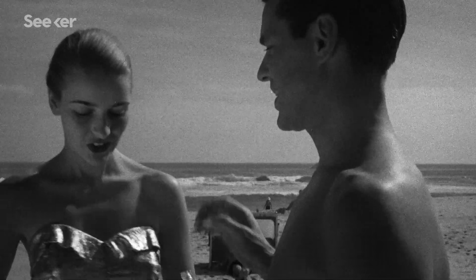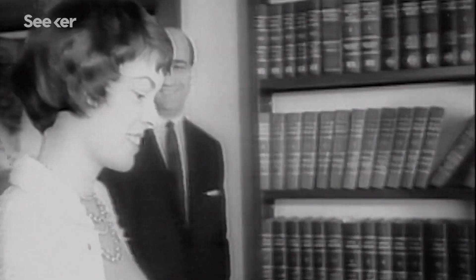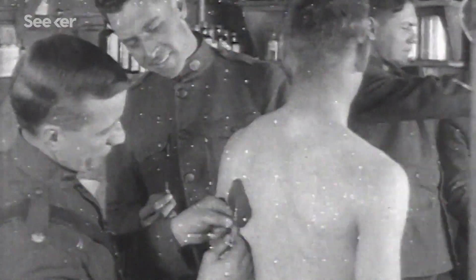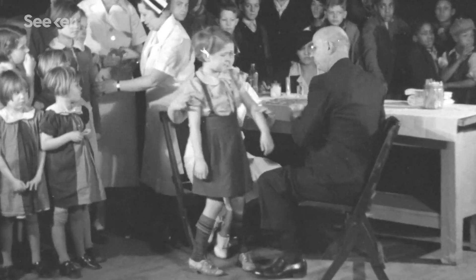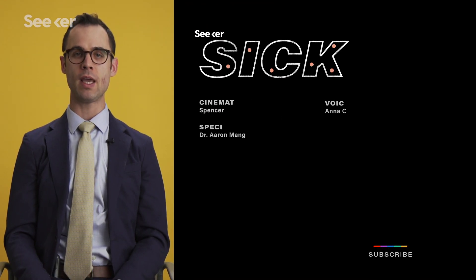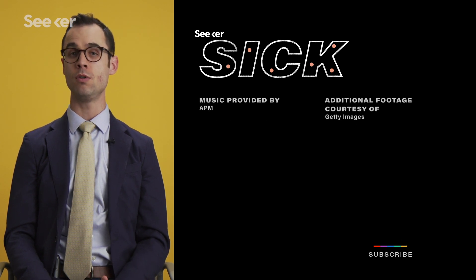While immunotherapy is still developing, there is one treatment that everyone can take part in. As Bert Vogelstein said, if you could give someone a pill that would reduce their risk of cancer by 50%, it would be across every news organization, on every magazine cover, and someone would get a Nobel Prize for it. And we do have that pill: primary prevention through healthy behaviors — healthy eating and different things we can do as individuals that will reduce those risks.